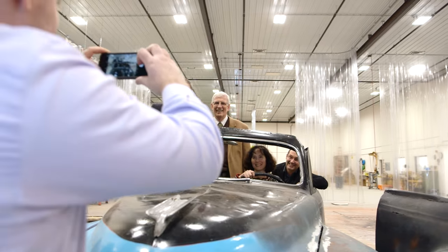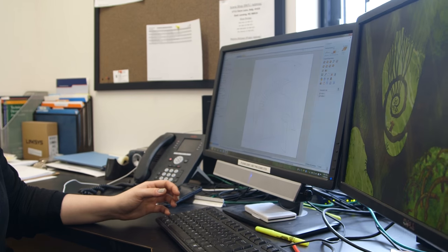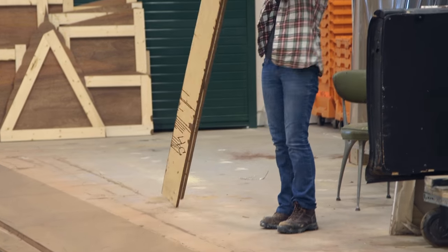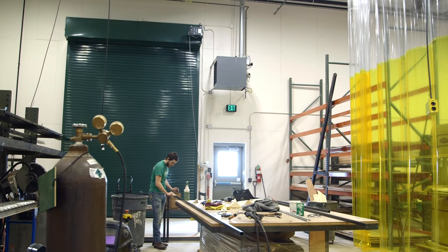We got support from the university, we got support from the College of Arts and Letters, our own department of theater, and donors. So we're teaching the latest technologies to our students.